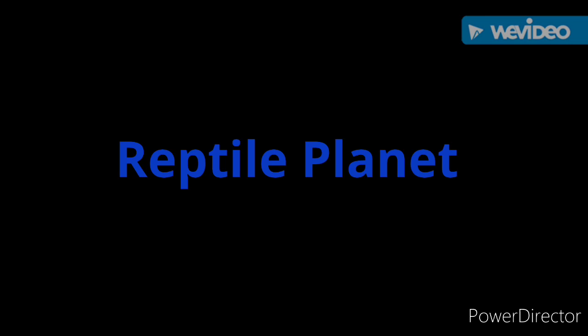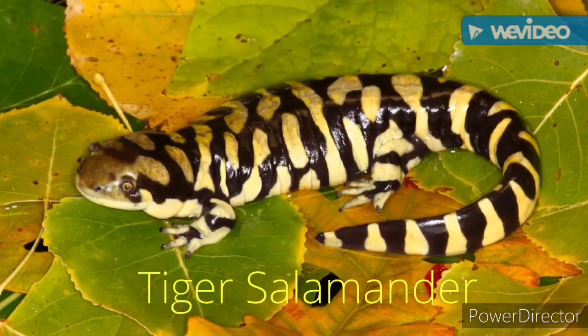Today on Reptile Planet, we'll be talking about the tiger salamander.